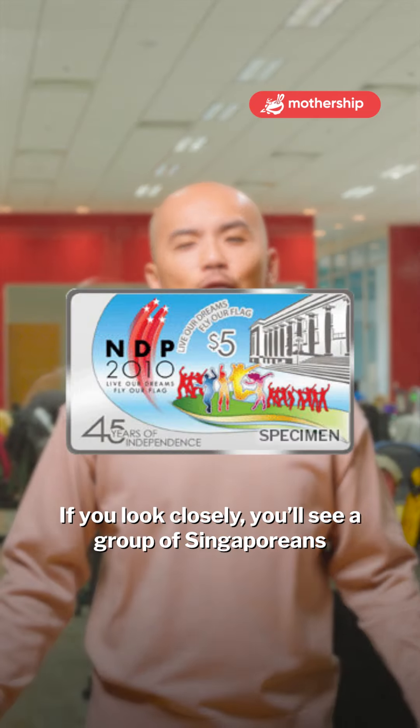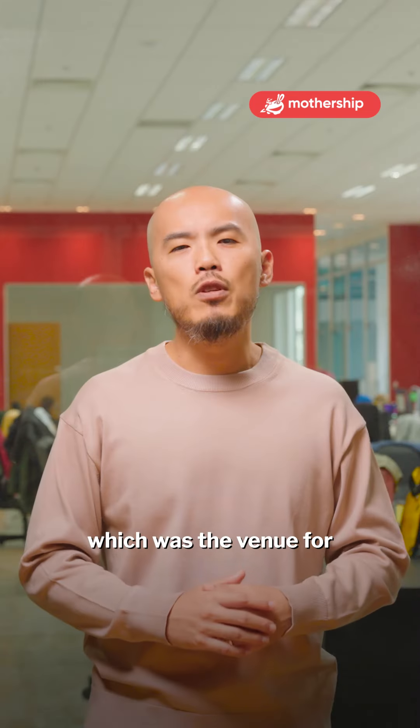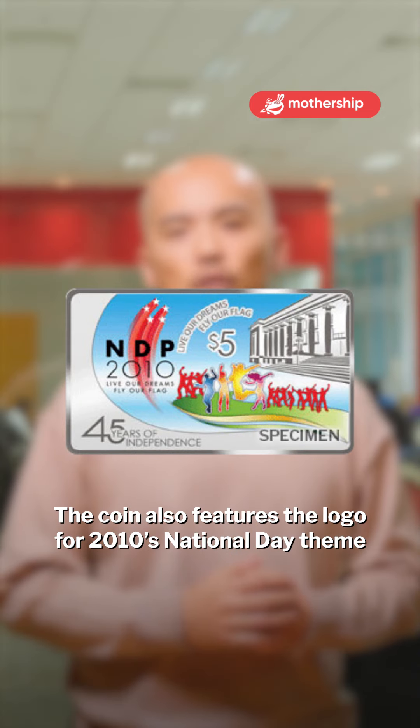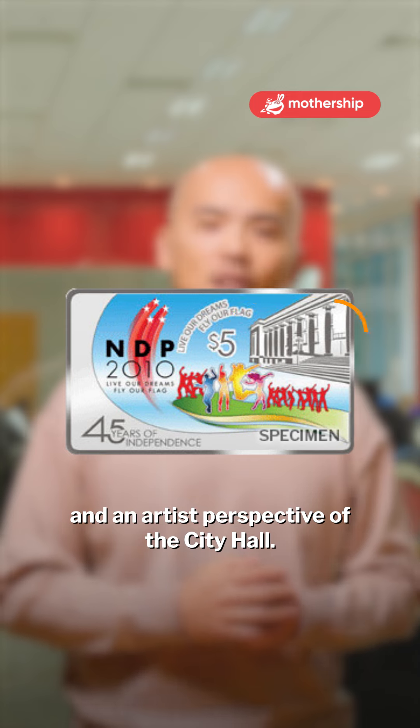What does the coin depict? If you look closely, you will see a group of Singaporeans rejoicing at the Padang, which was the venue for that year's National Day celebrations. The coin also features the logo for 2010's National Day theme and an artist's perspective of City Hall.